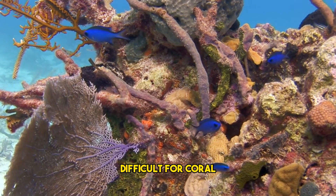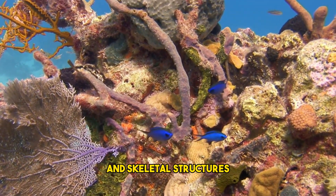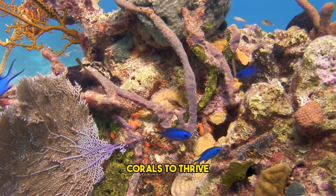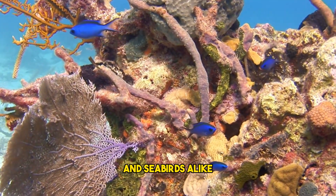Ocean acidification makes it difficult for coral, shellfish, and plankton to form shells and skeletal structures. Increased levels of carbon dioxide are making it difficult for corals to thrive, and oil spills are polluting the oceans, killing marine creatures and seabirds alike.